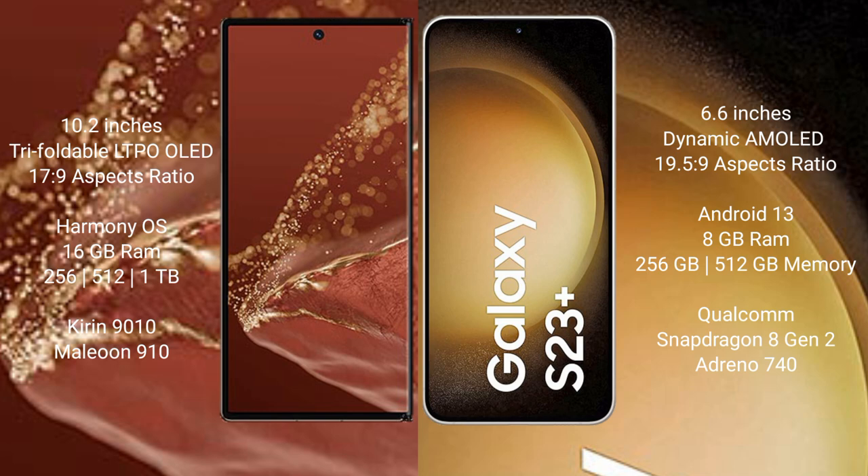Huawei Mate XT Ultimate comes with 6GB RAM, and 256GB, 512GB, or 1TB internal storage options, with a Kirin 9010 processor and GPU 910. Samsung Galaxy S23 Plus comes with 8GB RAM, 256GB internal storage, Qualcomm Snapdragon 8 Gen 2 processor.